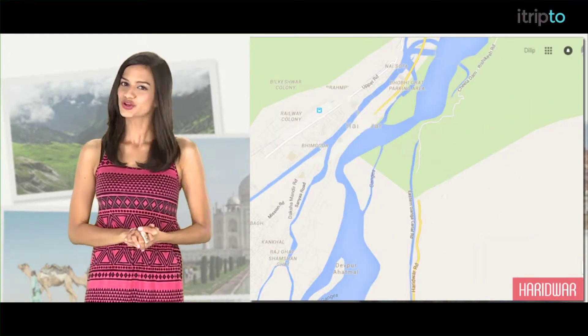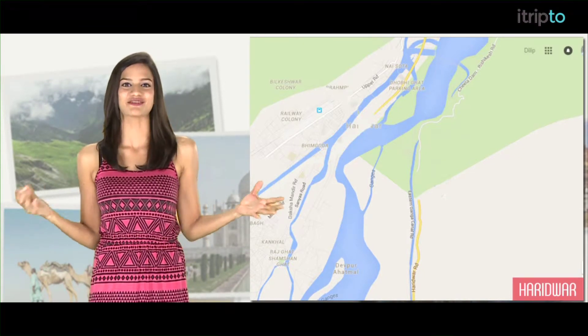Hello and welcome to our trip 2. I am Anisha and this is what you should do in Haridwar. You need just 2 days to explore Haridwar and its surrounding areas.